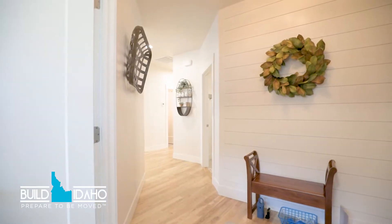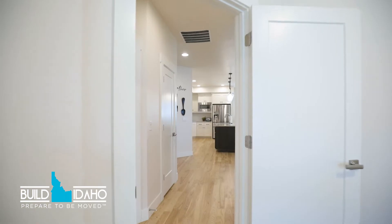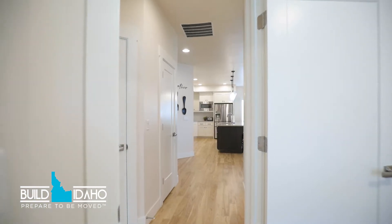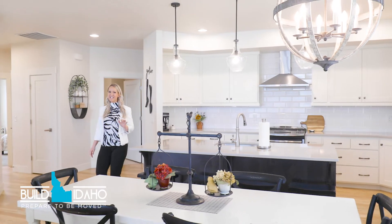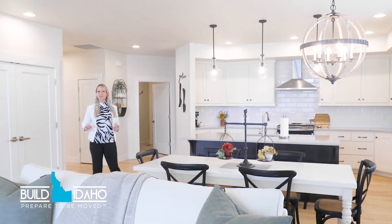The first thing you will notice when you walk inside is the beautiful shiplap entryway. Gather with your family or friends for dinner or a game night in this open-concept living, dining, and family room area.